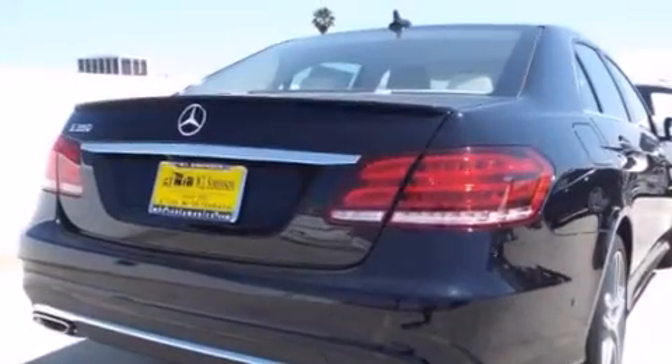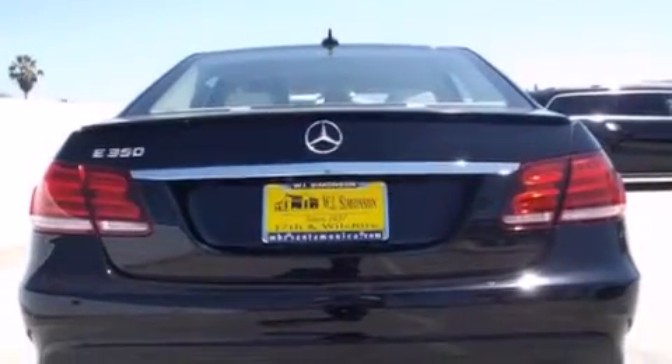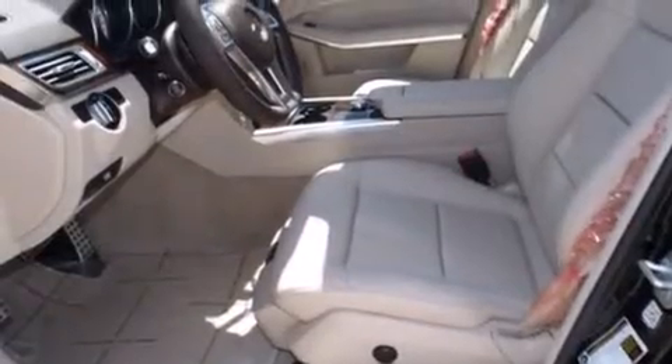Its top features and packages include the Premium One Package, a navigation system, a rear-view camera, keyless go, heated seats, blind spot assist, Cirrus satellite radio, and lane-keeping assist.